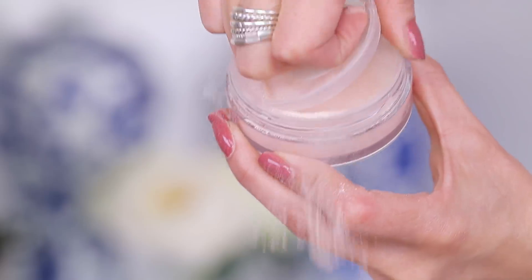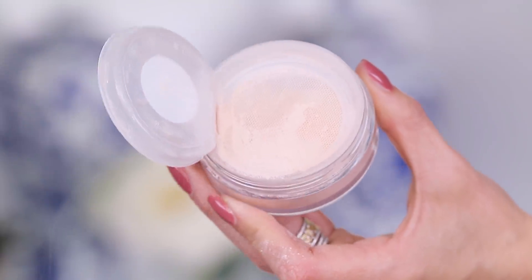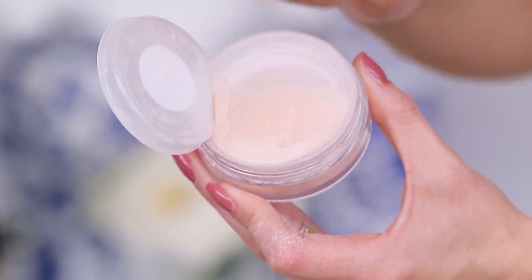Opening the BECCA powder — wow, that does feel really wet. It has a nice net inside to keep the product from fluffing everywhere. You've got to feel this for yourself: go to Ulta or Sephora and just take it on the back of your hand, because it is cold and wet. It's so weird — your eyes say it's a powder but then it's like water. So many different things happening all at once.